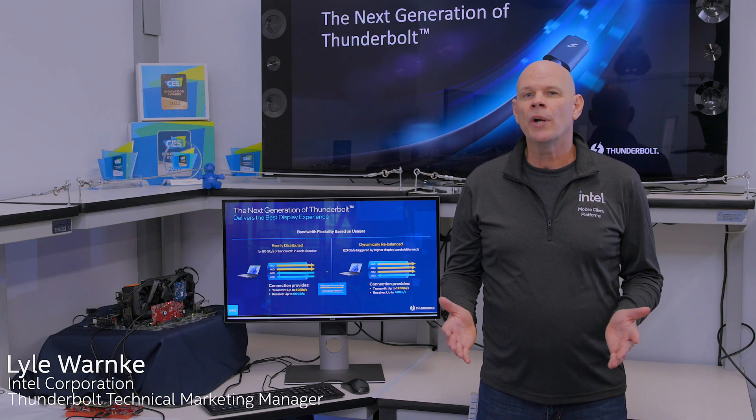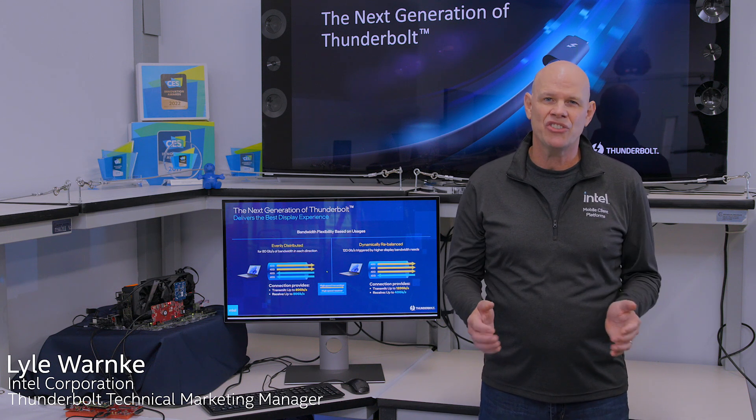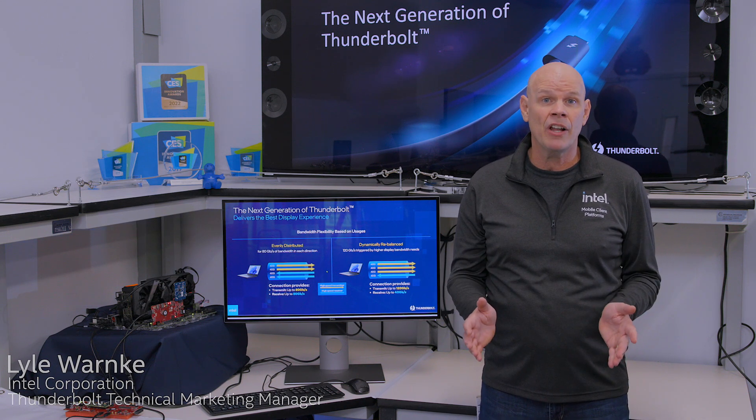Hi, everyone. My name is Lyle Wernke with Intel, and I've got some exciting news and a sneak peek to share about the next generation of Thunderbolt, currently under development.